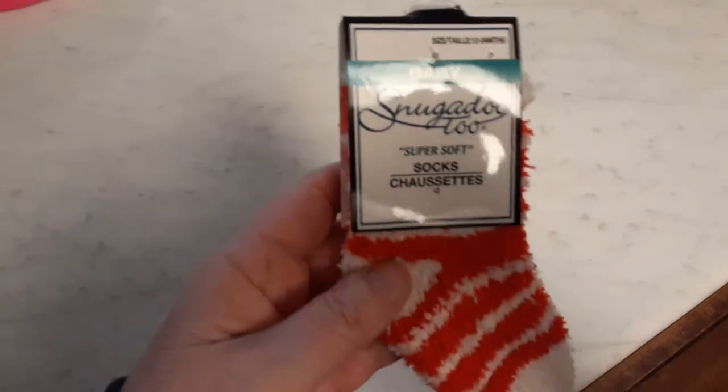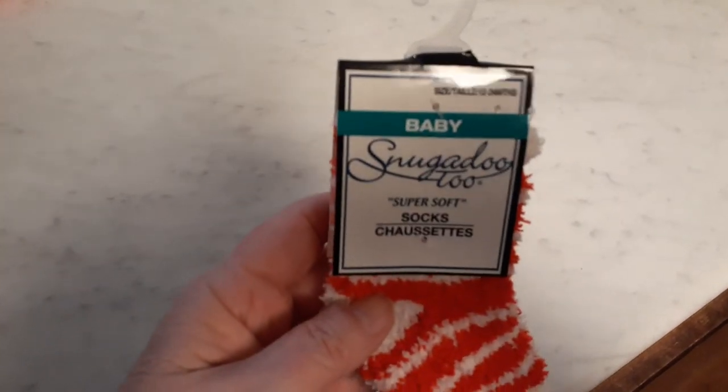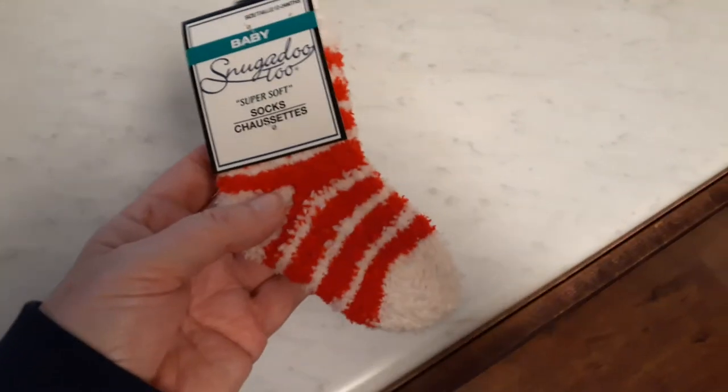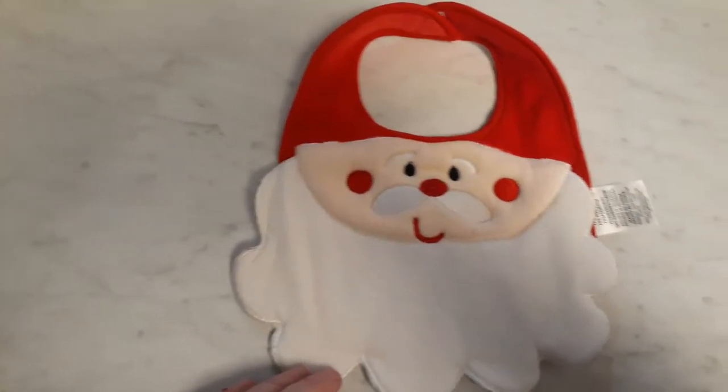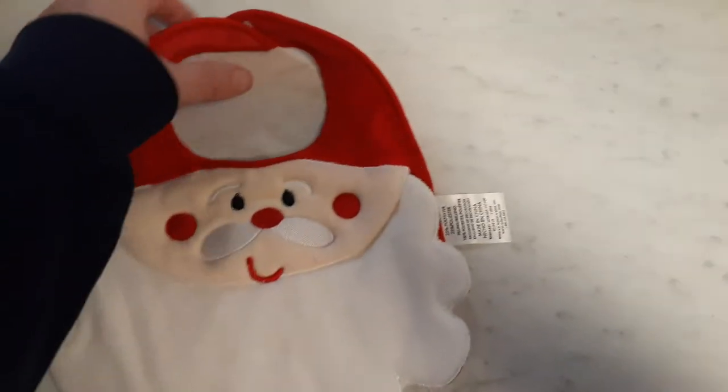Cute little still-in-their-package Snuggle-Do-Too socks — these would be for any of the toddlers or bigger babies, like Saskia's. This adorable bib is Santa Claus — his face, and this is supposed to be like his hat. How cute is that? This is from Tender Kisses.